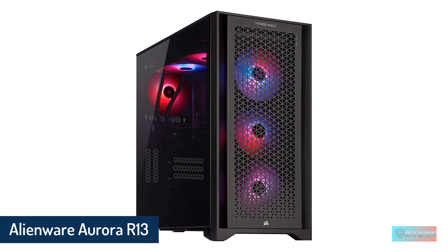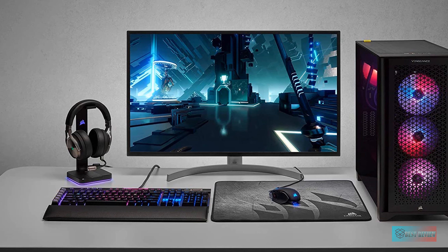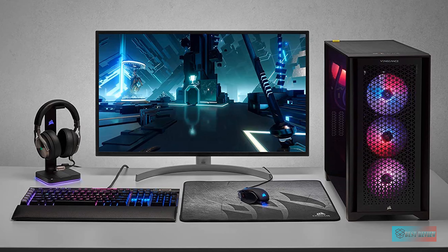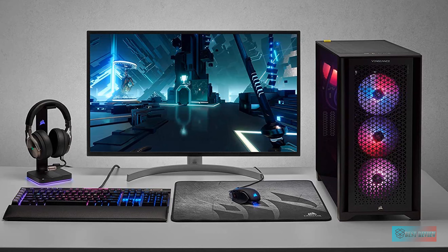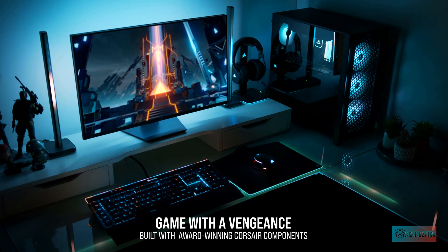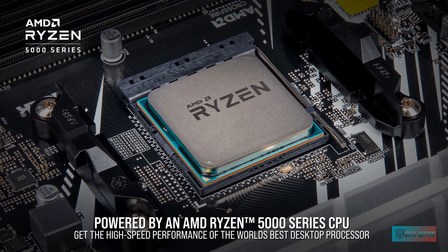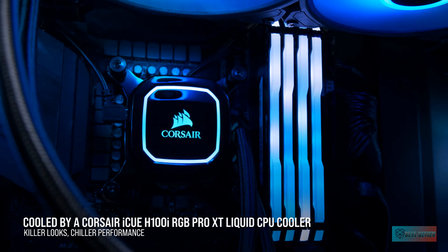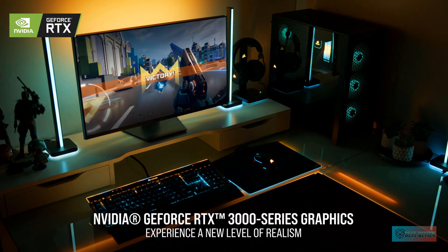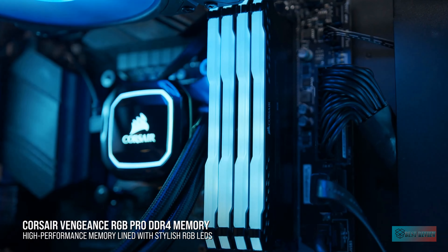If you can afford it, Alienware will fill the Aurora R13 with top-of-the-line components that make it a top-tier gaming PC. At nearly $3,000, our review unit is far from cheap, but it's powerful enough to play the latest and greatest games in 1080p for years to come. Just don't expect blazing fast frame rates at 4K for that price. The Aurora R13 gets as expensive as any other PC on this list if you fill it up with top-tier components.